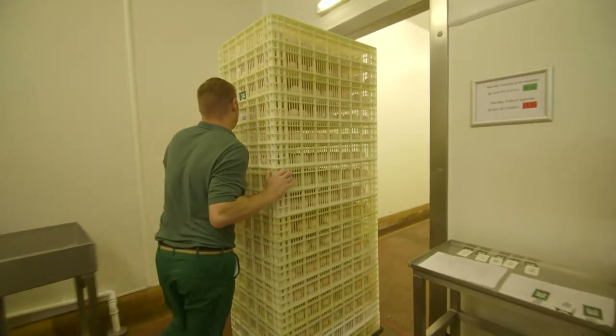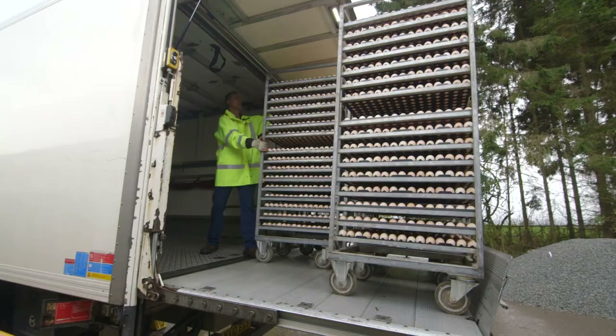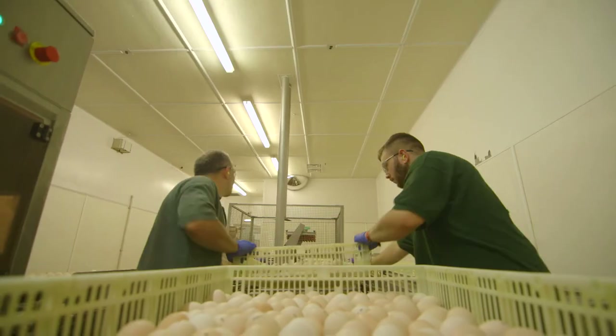This hatchery receives a weekly delivery of over 2 million eggs from local farms. Staff work around the clock. Let's find out how from someone who has worked here for over 20 years.